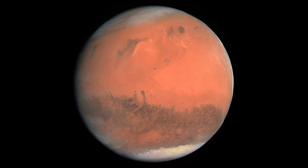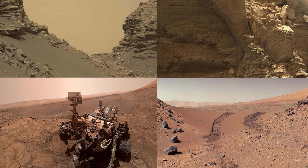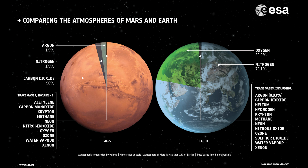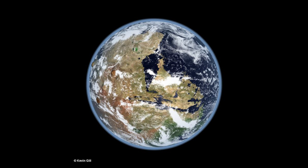Mars is a hostile planet, devoid of life, with a desert that totally encompasses the globe. It is extremely cold, reaching temperatures of minus 140 degrees Celsius, and what little there is left of the Martian atmosphere is less than 0.2% oxygen — not really the conditions for promoting possible life on Mars.